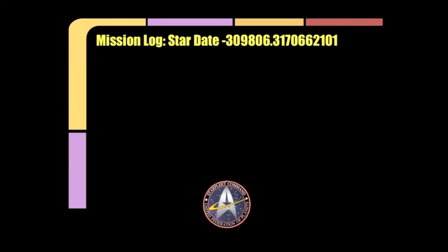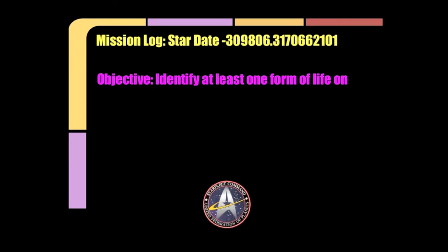Mission Logs. Stardate 309-806.317-066-2101. The objective of our mission is to identify at least one form of life on a Class M planet.